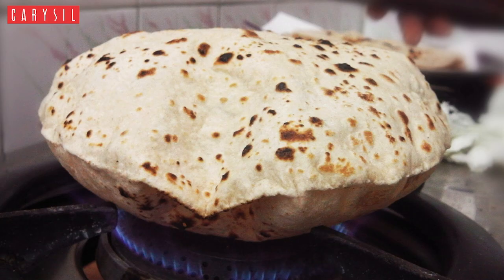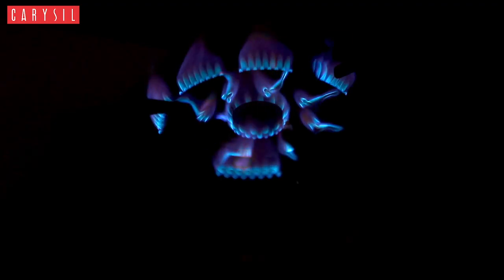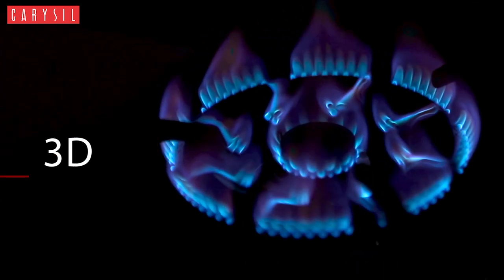Remember the time when your chapatis and dosas were overcooked at some parts and undercooked at the rest? Don't worry — this hob has a solution for it, with its 3D flame burners that spread heat evenly in all directions under the utensils.